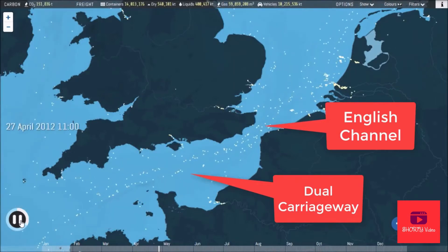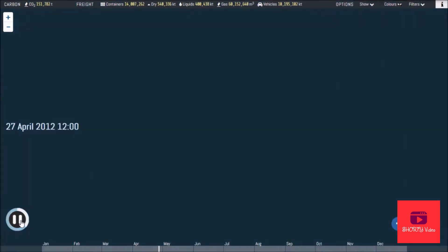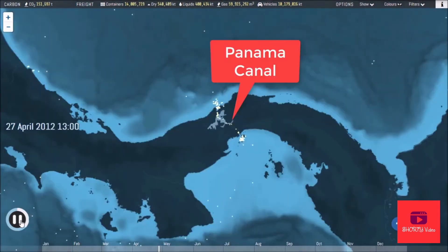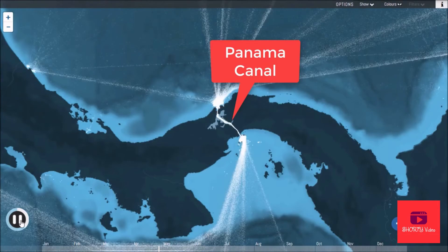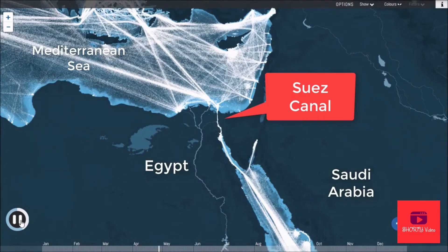The most crucial shipping thoroughfares of all, though, are the man-made canals linking different bodies of water, such as the Panama Canal — opened a century ago to connect the Atlantic and Pacific Oceans — and the even older and busier Suez Canal, which saw 17,000 transits in 2012 alone.